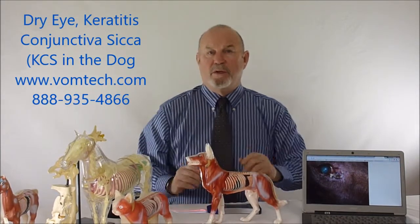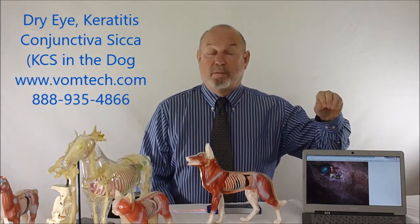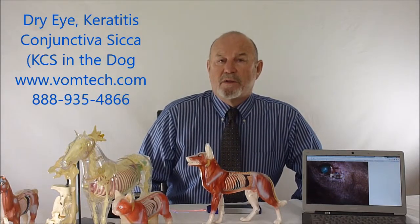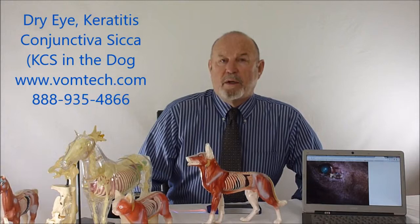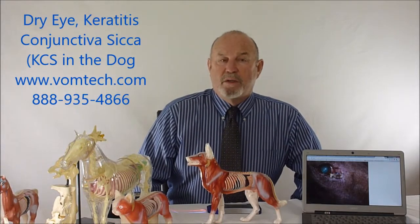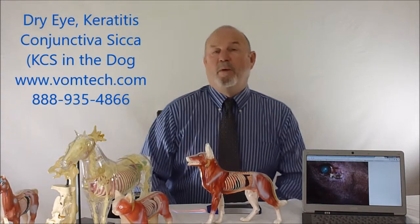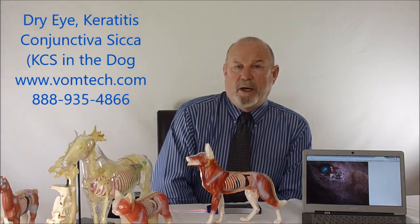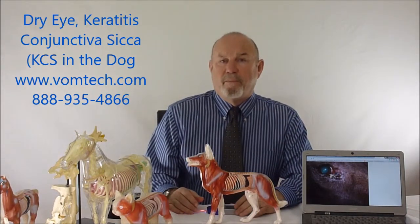We treat chronic dry eye — keratitis conjunctivica, booger eye — with this particular technique very effectively. We rarely ever have to send the animal home on artificial tears. Sometimes the animal has become so allergic to its own lacrimal tissue that we may have to use a little bit of cyclosporine drops, but at a very, very low rate. That cyclosporine product, by the way, used to cost $16 a bottle — now it's about $180 a bottle. I appreciate your time in watching this miniature lecture about dry eye in the canine. Thank you, and have a great day.